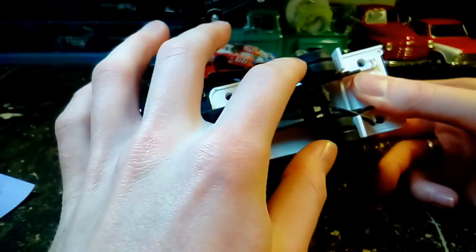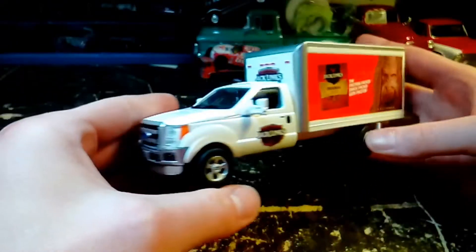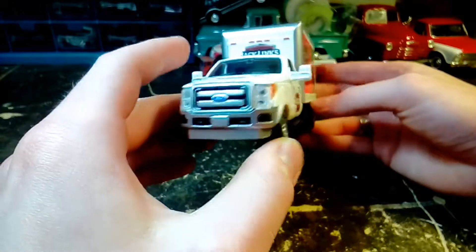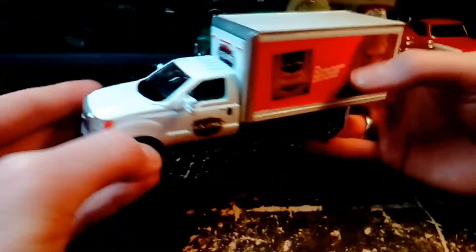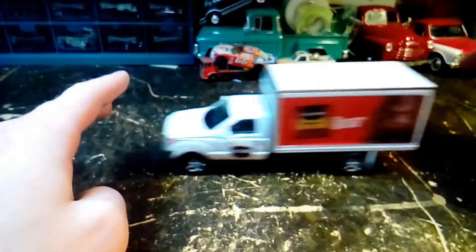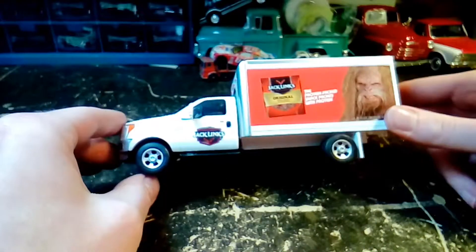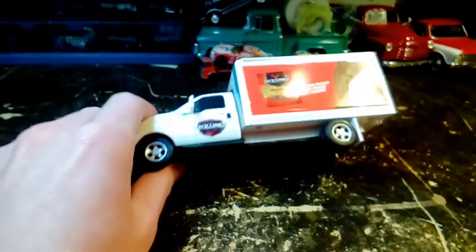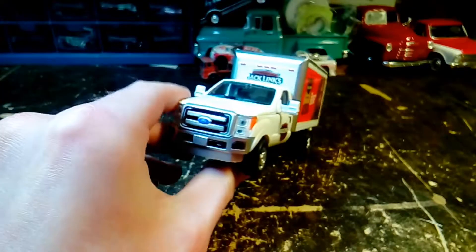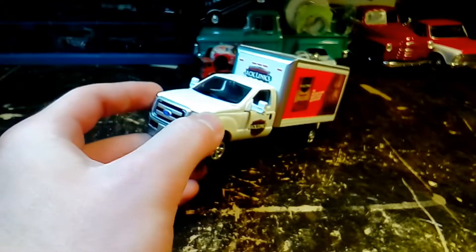By the way, it has rubber tires on it. I'm impressed with it. I like that the cab is actually die-cast — it adds a lot of weight to the truck. And it rolls good too. Like, comment, subscribe, have a good day, and if you decide you want to look for this, good luck.